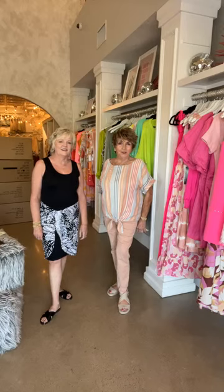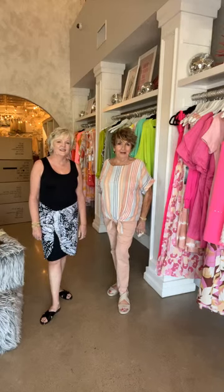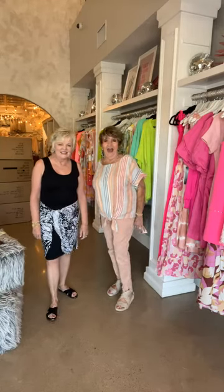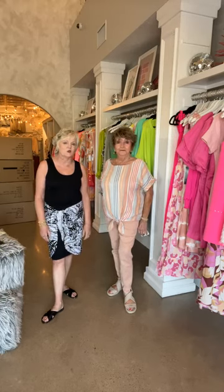We're back with Tina and Cheryl and their Tribal Mondays. Today we're talking about Tribal, and this is one of our favorite brands in the store, probably because it's a Missy brand.